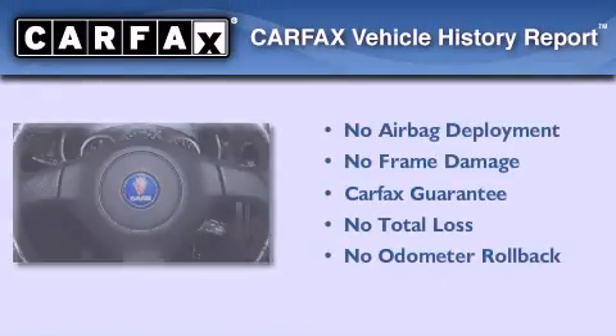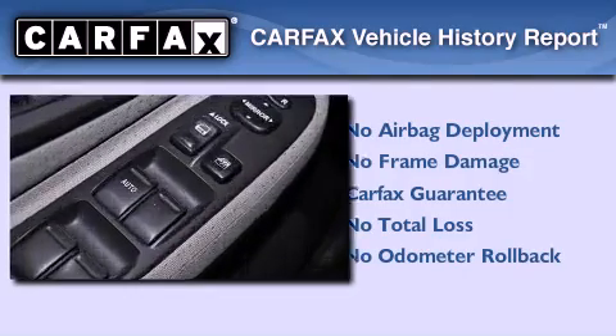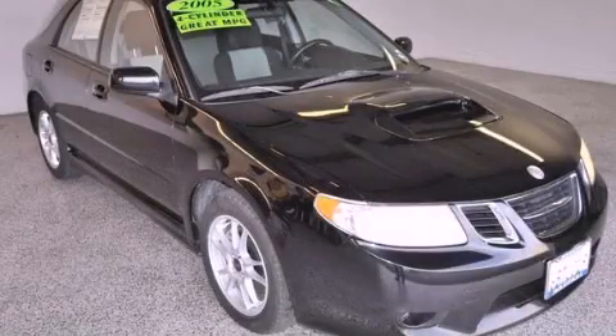Not to mention that this Saab qualifies for the Carfax Buy-Back Guarantee. We invite you to contact us today to learn more about this vehicle.